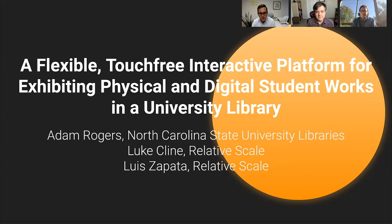I am Luke Klein with Relative Scale. We are a creative technology studio based in Raleigh, right down the street from NC State University. My role is creative director and also one of the project managers and producers on the project, working to support the design and development team, which is led by Luis. I'm Luis, also with Relative Scale, and I was the lead designer and developer on this project.